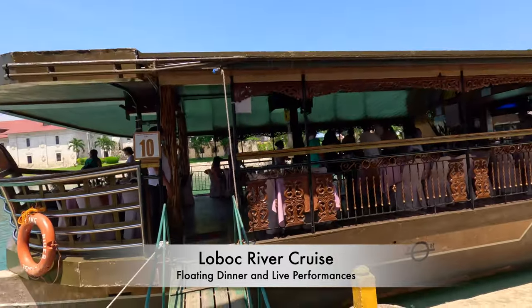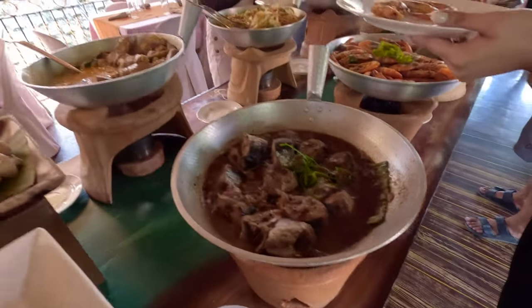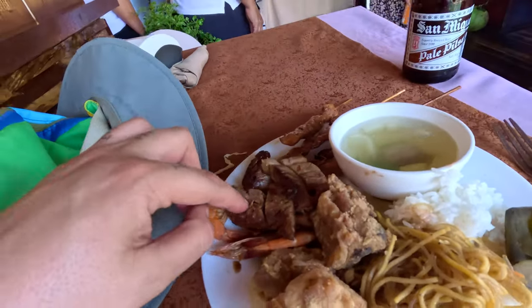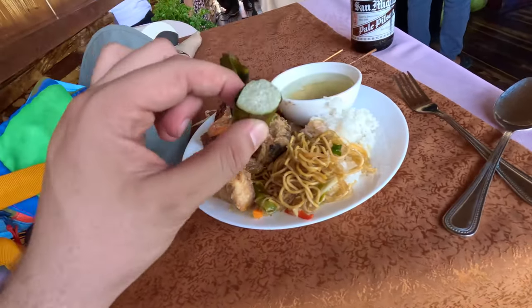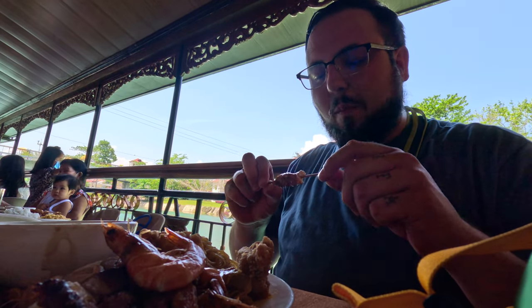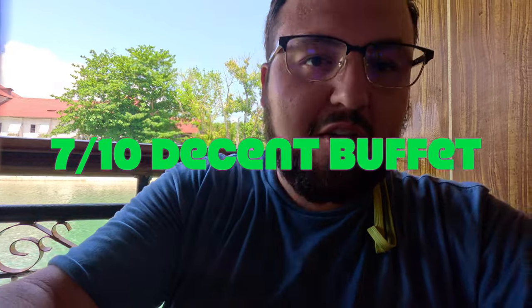Just waiting on the river cruise to start. Getting on the river cruise. This food looks amazing - it's got a lot of prawns, some skewers, some pancit, and then rice and sticky rice. Looking forward to tearing in. Food on the river cruise is kind of buffet style and it's pretty solid honestly. Very good. Better than what you would expect from a restaurant buffet for sure.